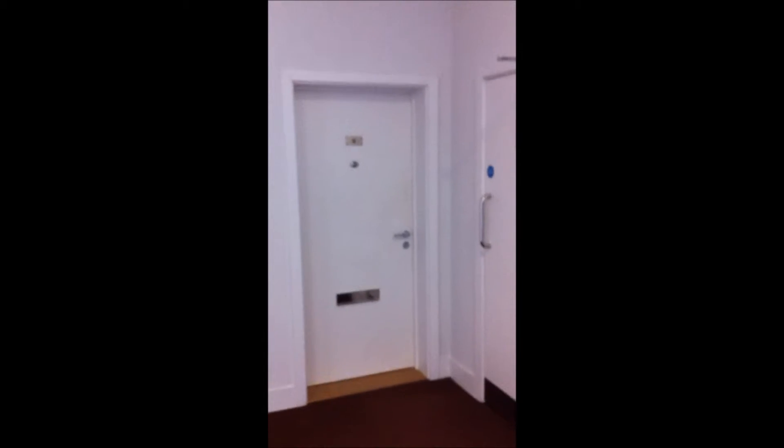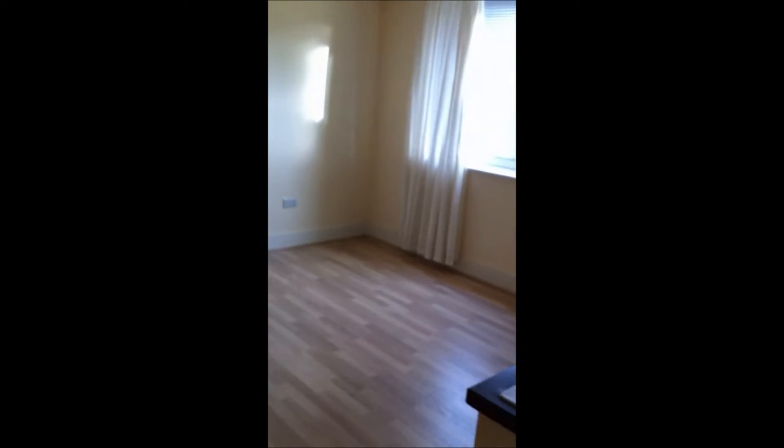So this is the studio apartment in Basingstoke. Just going through the door here and you can see what it's like. We've got a lounge, bedroom, combined kitchen.